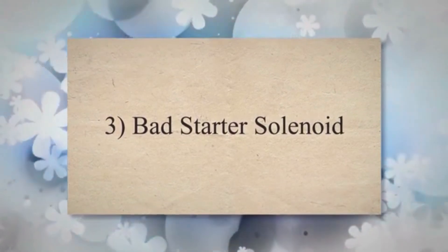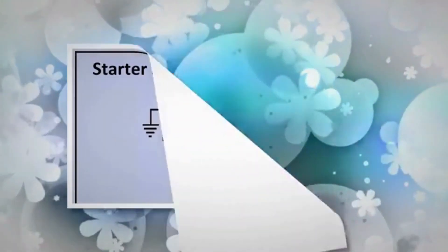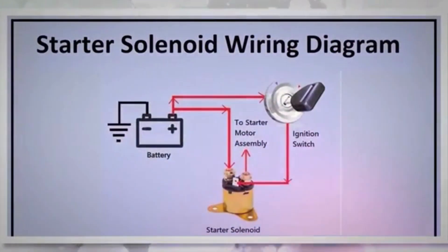3. Bad starter solenoid. The starter solenoid directs electrical current from the battery to the starter motor. If it fails, the starter motor won't receive the necessary electrical current to engage and turn the engine.